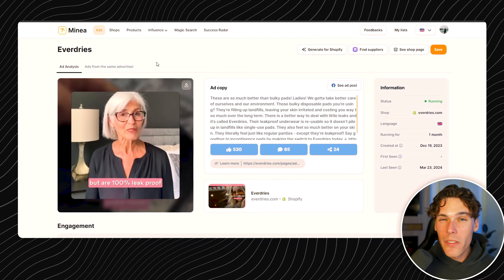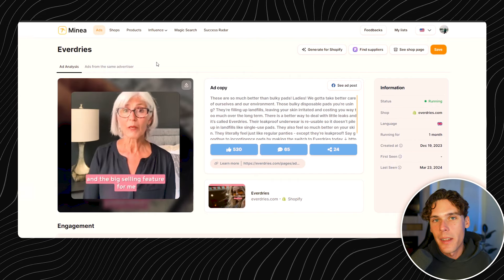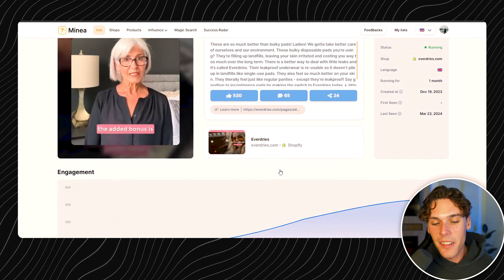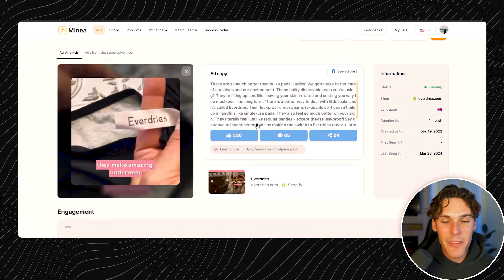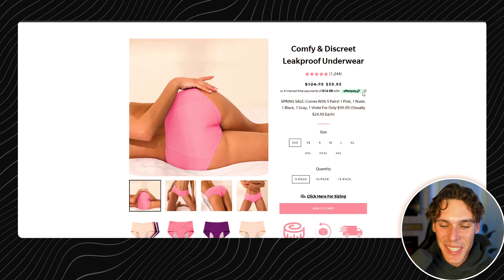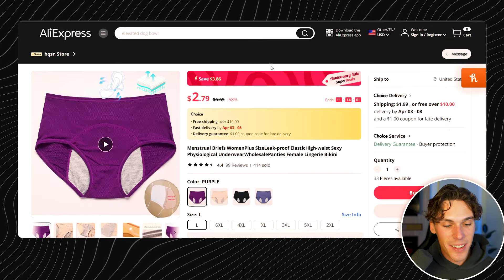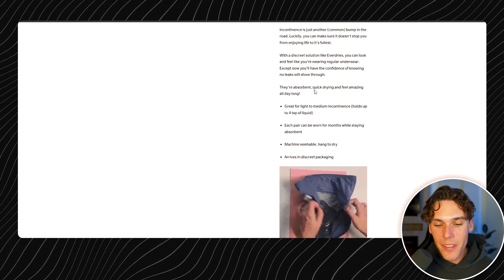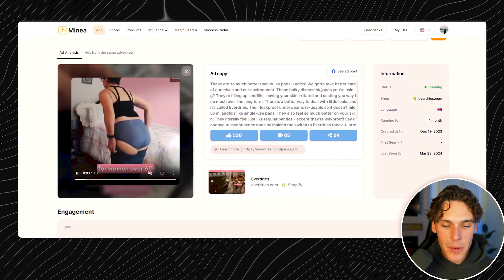These are the Everdrys — in the period relief niche, preventing leaks. This product is definitely in demand because it's something pretty much every female has to deal with. They're selling them for $60 and offer a five-pack, ten-pack, or fifteen-pack. You can find them on AliExpress for $2.79. They're marking it up a good amount. If you can do this better and are confident in advertising this product, you could crush it way more than this company is already doing.